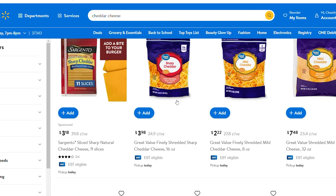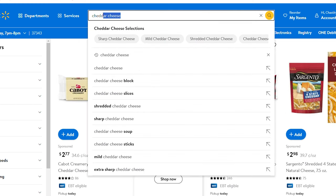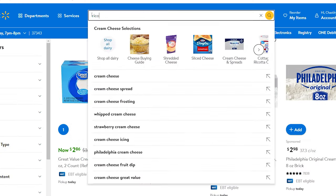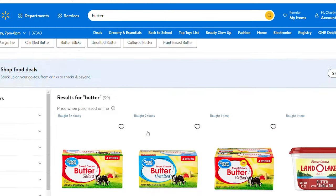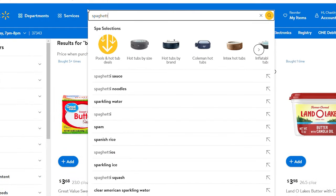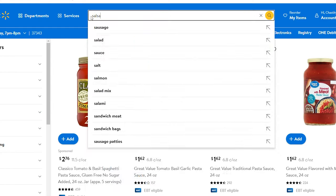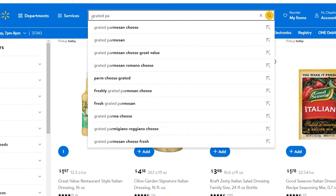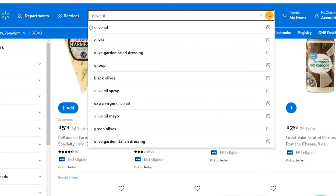I'm also going to add some salad mix, cucumber, tomato, dressing, broccoli, and eggs to the list. This isn't part of any of the recipes, but they make good sides. We always have eggs for breakfast, so I always buy eggs. I'm going to fast-forward through the rest so I don't have to go through everything — you guys know how to shop.